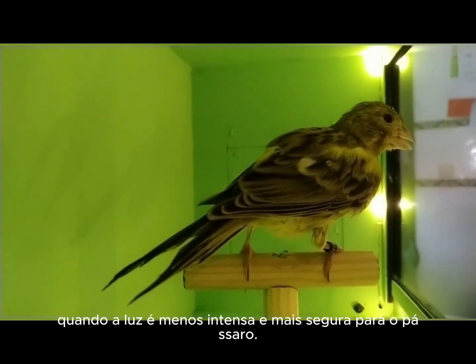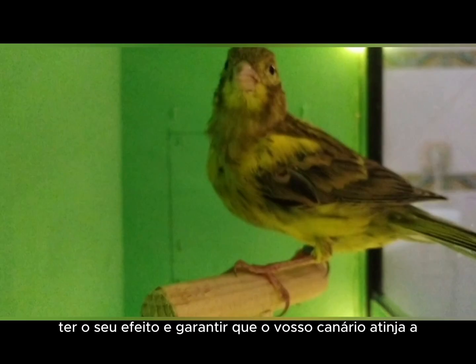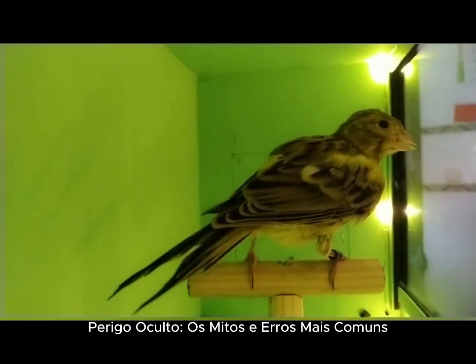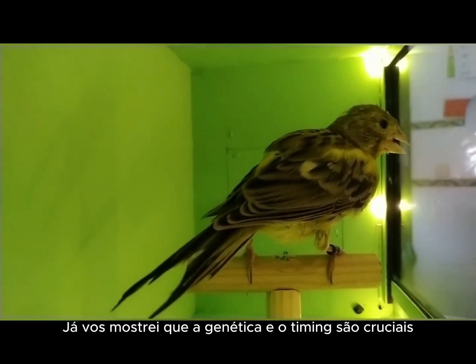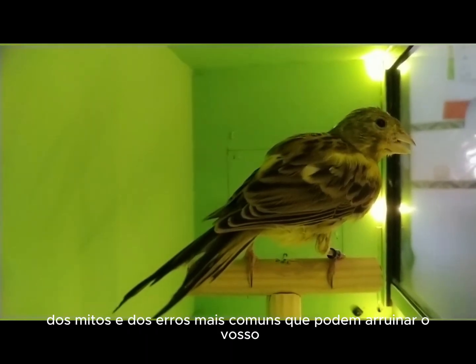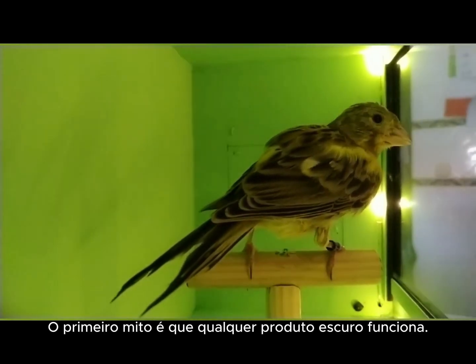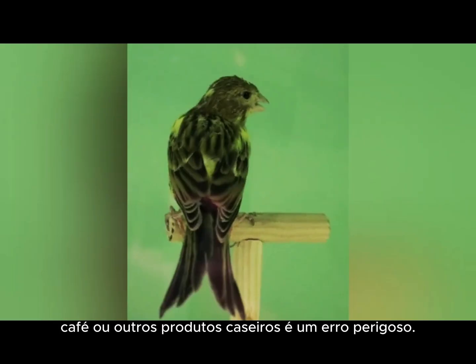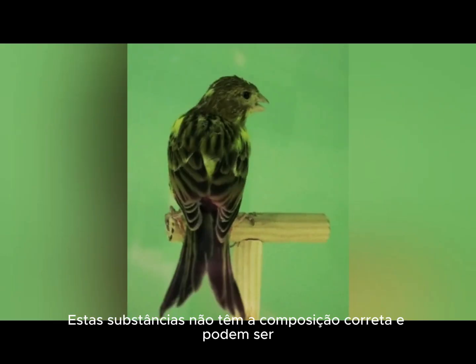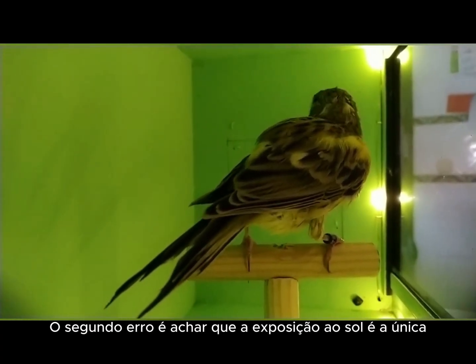Hidden danger — the most common myths and mistakes. The pursuit of perfection leads many breeders to make serious mistakes. The first myth is that any dark product works. No. Using hair dye, coffee, or other household products is a dangerous mistake. These substances do not have the correct composition and can be toxic or cause severe allergic reactions, permanently damaging the bird's plumage and skin. The second mistake is thinking that sun exposure is the only solution. Without the right genetics and the administration of pigments, the bird will not oxidize correctly. They believe the London fancy will figure it out on its own, but that rarely happens.